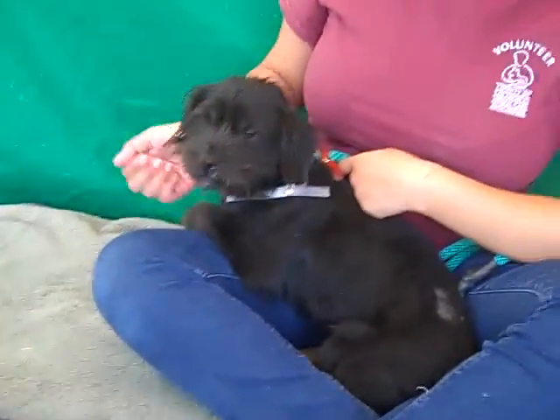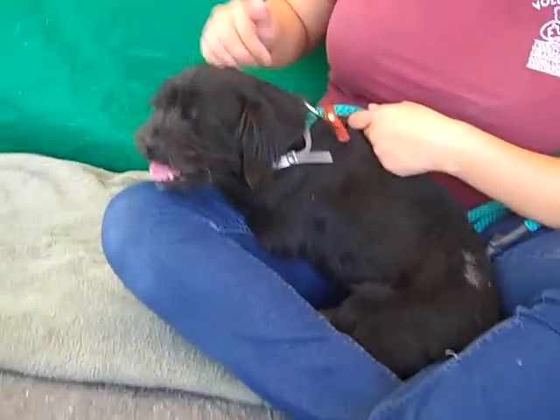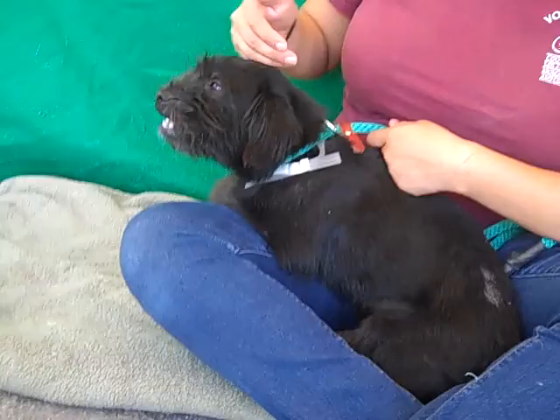He's really a sweetie pie. He's real friendly. He seems to like people possibly better than dogs, but he does like people. He likes being in a lap and he's totally calmed down since he got out of his cage. He is in a kennel with other dogs, so he gets along with other dogs.